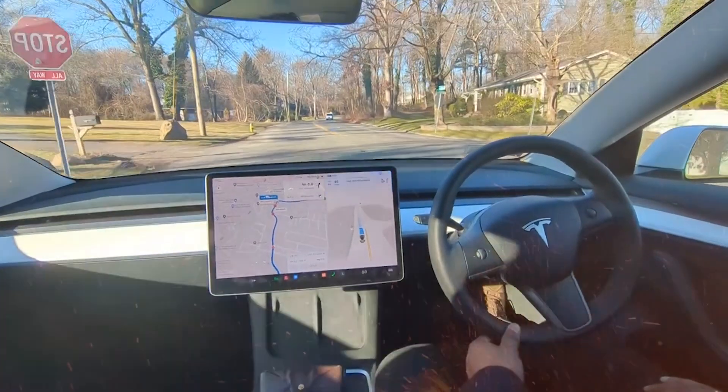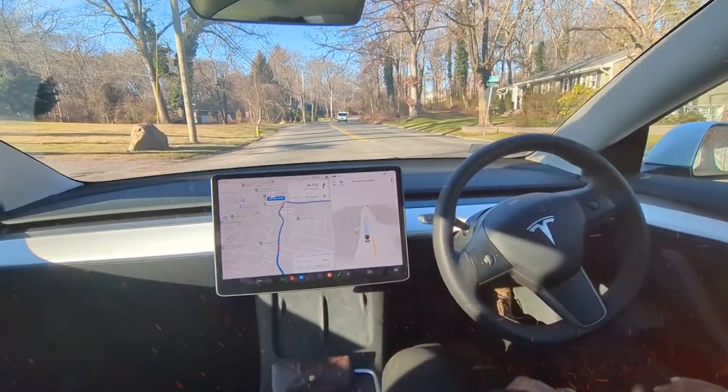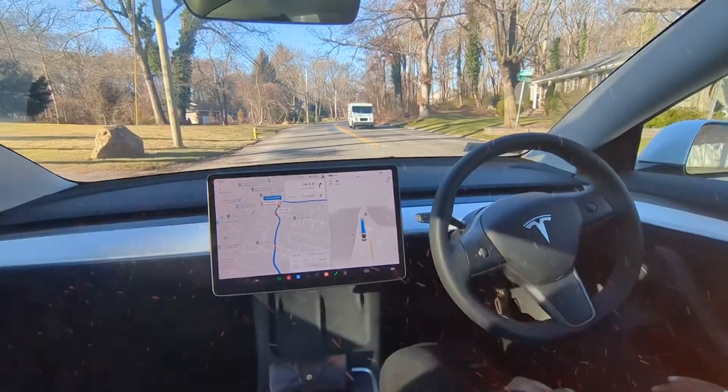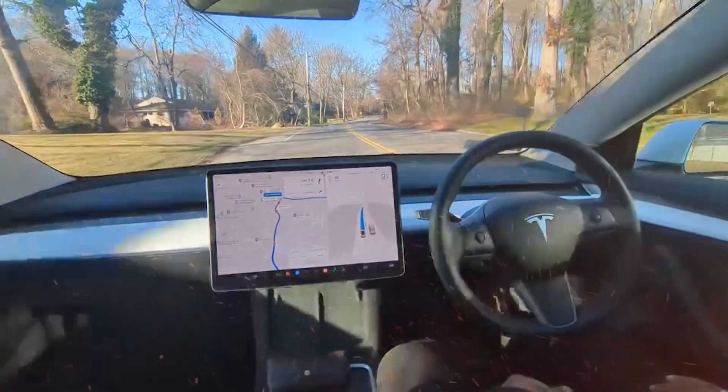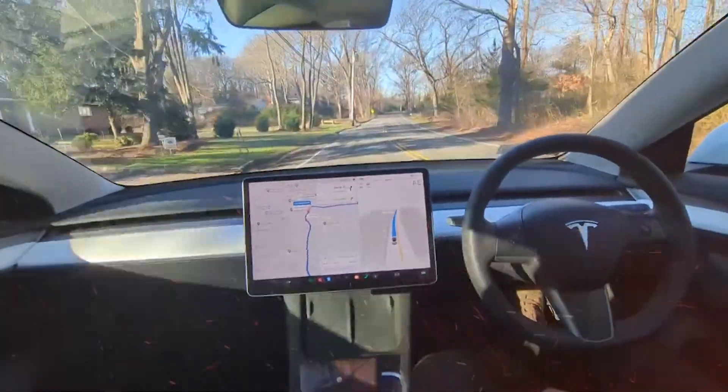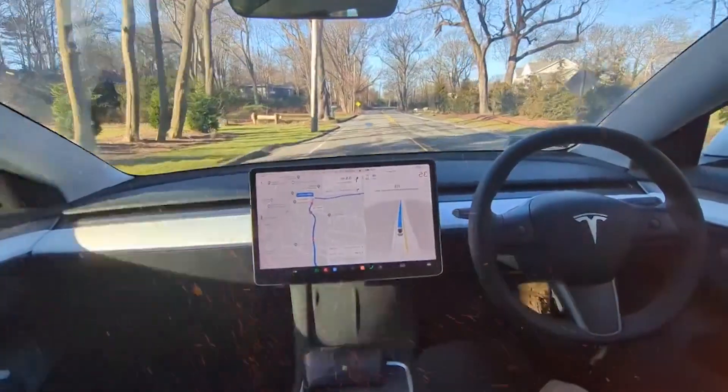Is it a failure or a success? The big question is whether FSD 12 will be a triumph or a letdown. While supporters are optimistic about its potential to realize Tesla's self-driving vision, the delayed release and regional limitations have raised concerns about its actual capabilities.